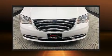The 2016 Chrysler Town & Country. It features an automatic transmission, front-wheel drive, and a refined six-cylinder engine.